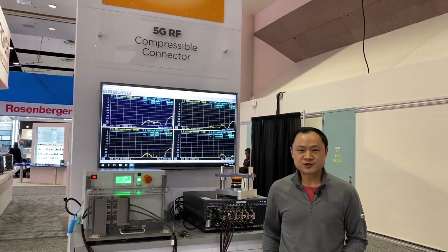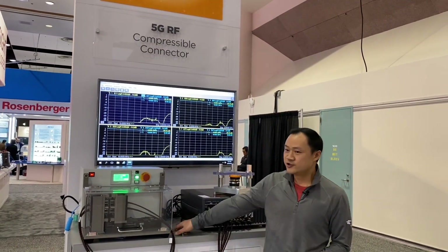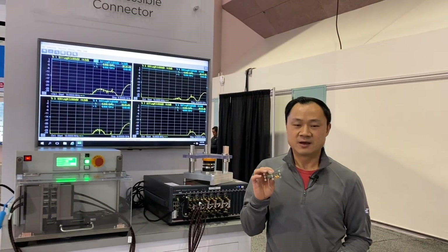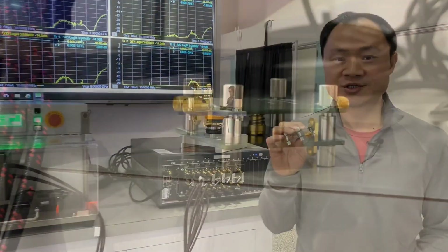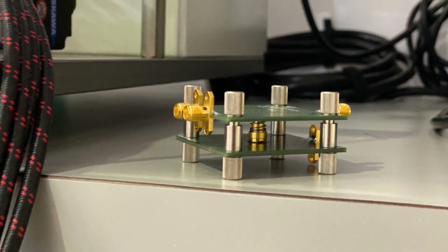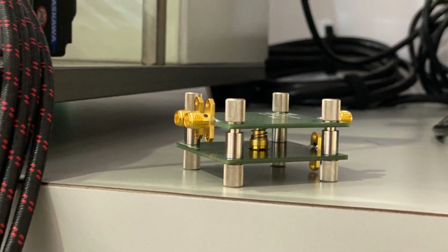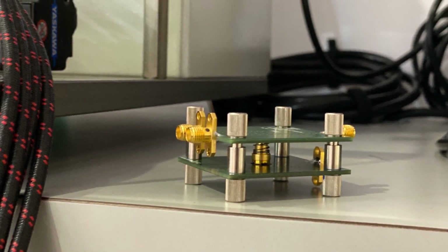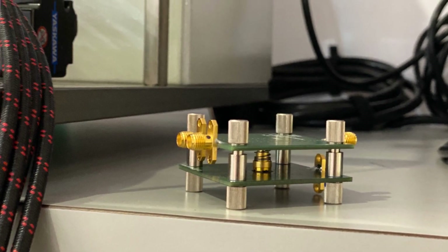ER-FV solution is designed for new generation radio systems and wireless broadband equipment, which need to fulfill a lot of new features in 5G networks with a lower profile, higher integration, and less weight.